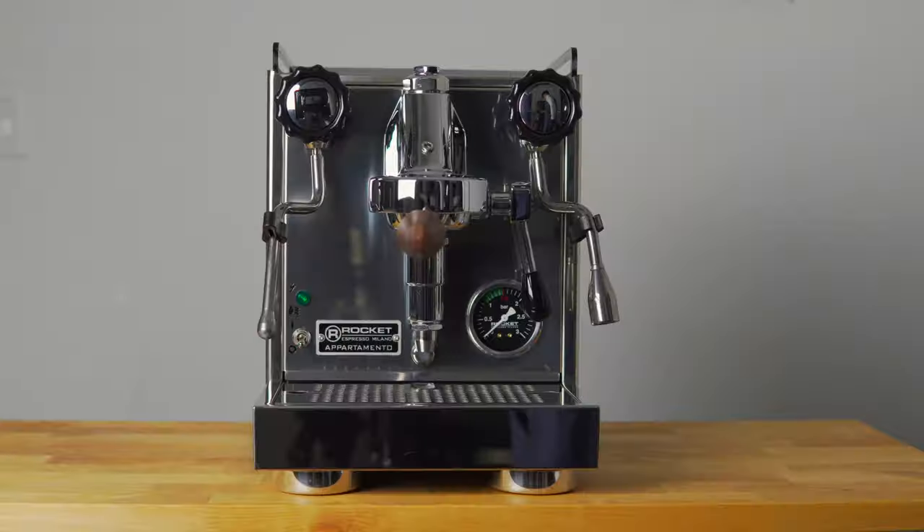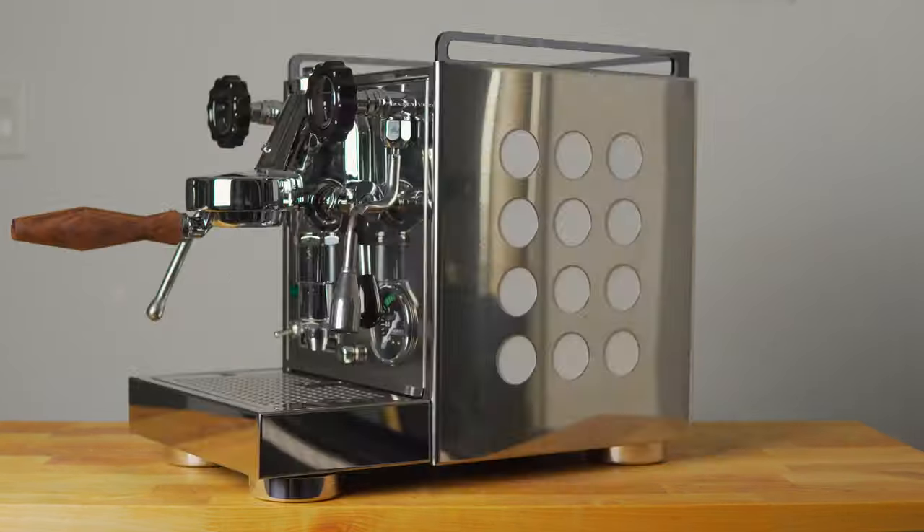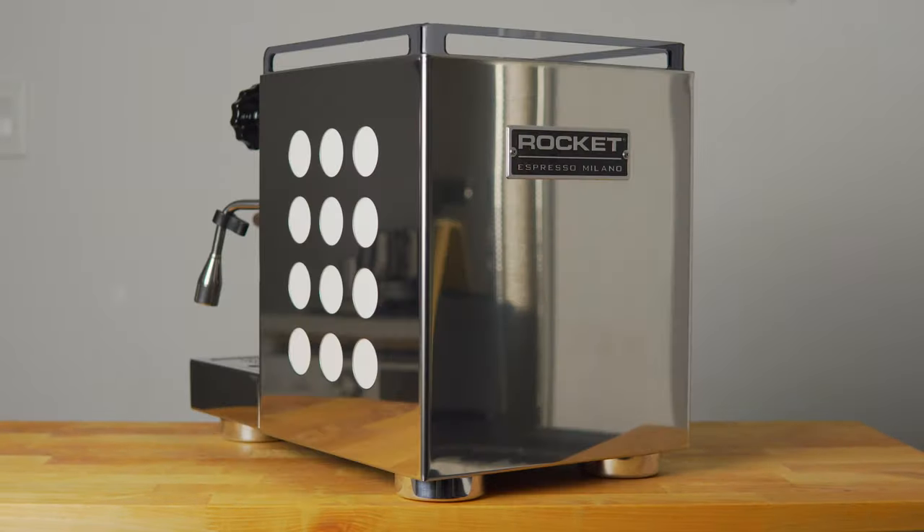Hey y'all, it's Kevin here. It's been a while since I've been on camera. Happy 2021 — it's been a crazy time over the holiday season. I splurged a little bit, my wallet got a little sad, because I bought myself an espresso machine. More specifically, I bought the Rocket Apartamento, and I also bought a grinder as well, but we'll leave that out of this video.